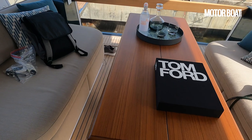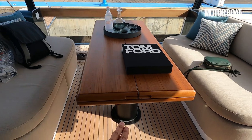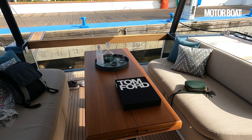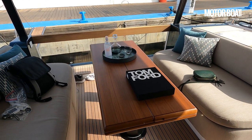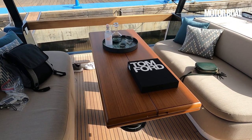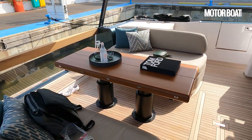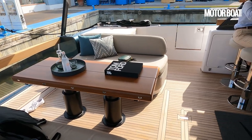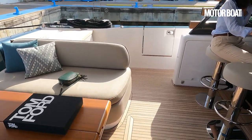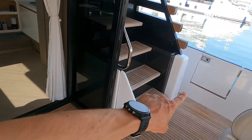You can easily open out this table to seat six people for lunch. That's a high-low table as an option, so it does drop down lower. If you want to use infills to turn it into a sunbed, that's a custom option and not part of the standard package. This is boat number one, so it's not quite the fully resolved article — there are still some issues they're working through and ironing out to deliver the package their customers actually want.